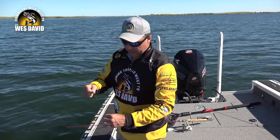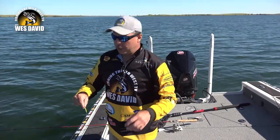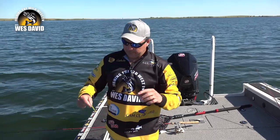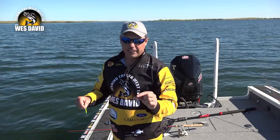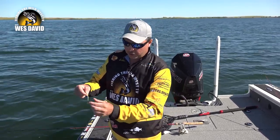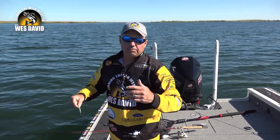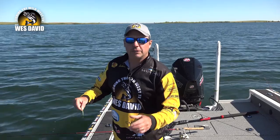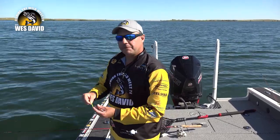Here's another little tip I found with them. If you're going to tip them with anything, I like the Liquid Mayhem scent on there. But if you're going to tip them, we all have tubs of minnows and you get those little tiny minnows that aren't any good for anything — they're great to tip your Buzz Bombs with and give that added scent or texture. So don't throw your little minnows away, get some Buzz Bombs and fish up some walleye.